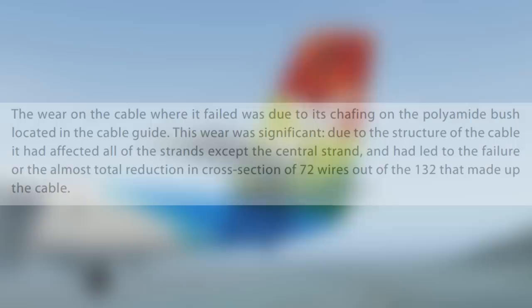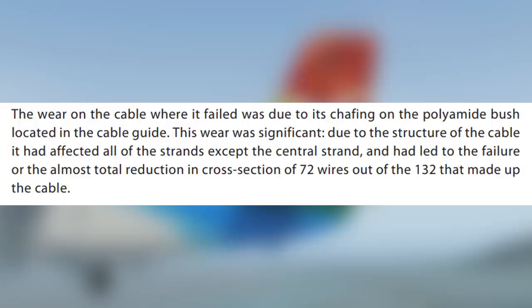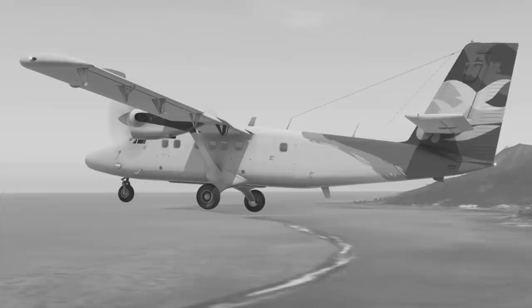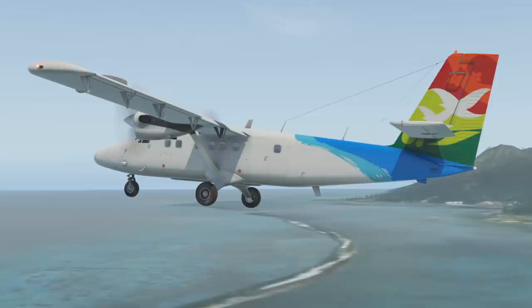On the subject of the chafing, the accident report states: "The wear on the cable where it failed was due to its chafing on the polyamide bush located in the cable guide. This wear was significant. Due to the structure of the cable, it had affected all of the strands except the central strand, and had led to the failure or near-destruction in cross section of 72 wires out of the 132 that made up the cable." At just after midday on August 9th, 2007, the pitch-up cable failed and broke.